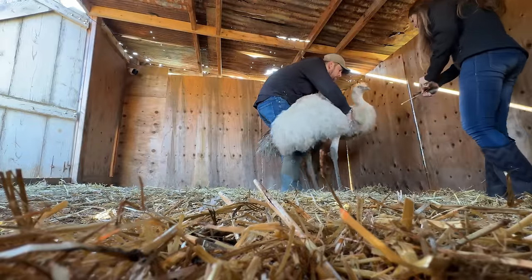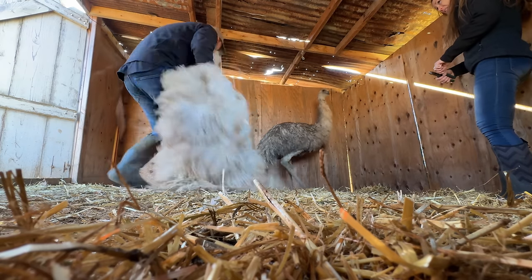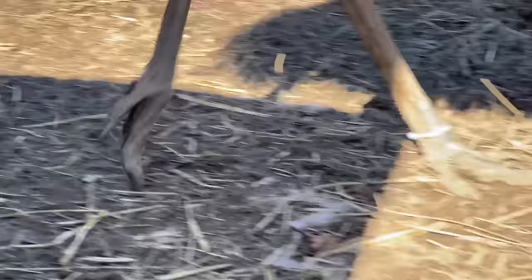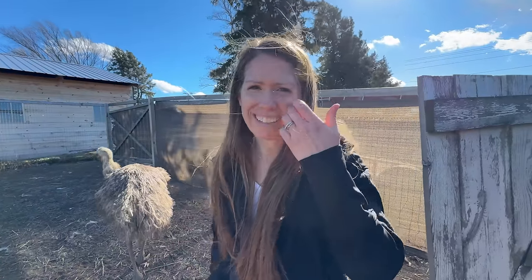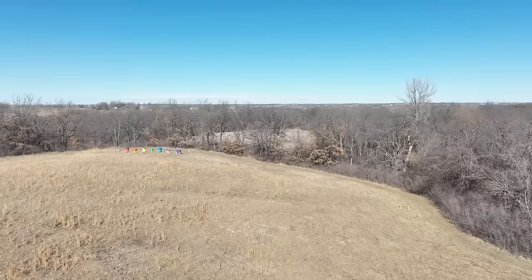We just put a zip tie on one of the white peacocks because we can never tell them apart. We're going to name them Bert and Ernie — here's Ernie. Now we'll be able to tell them apart as long as they don't break it off.